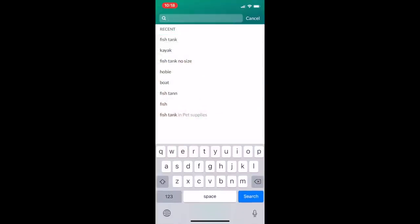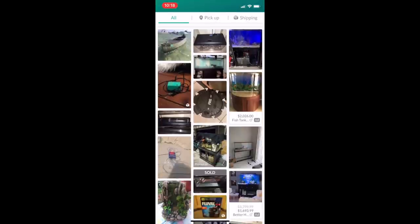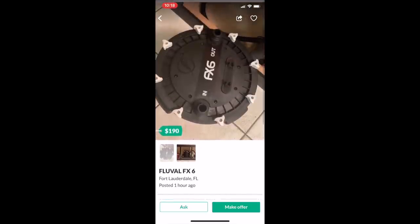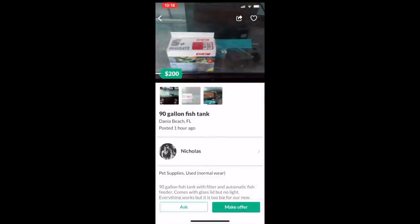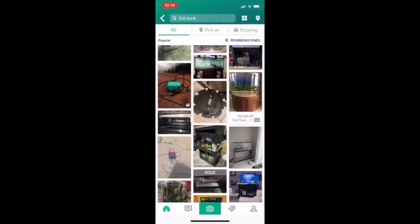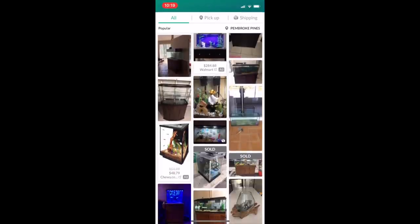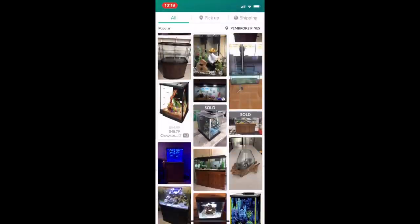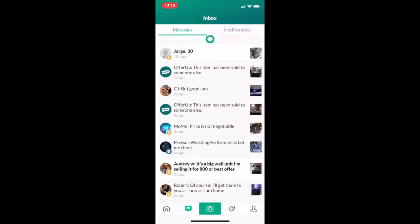So I went on my OfferUp app and typed in 'fish tank' - I usually check this honestly every day to see what's available. Look at this FX6 filter in good condition, used for five months, works perfect. There's a 90-gallon fish tank for $200 with everything you see. There's a lot of stuff available on these apps - look, even shrimp tanks and crawfish setups.